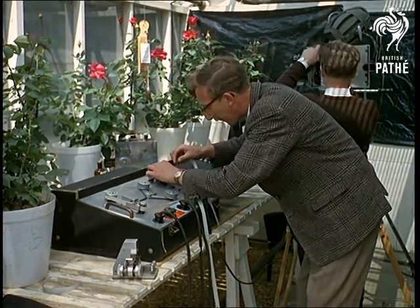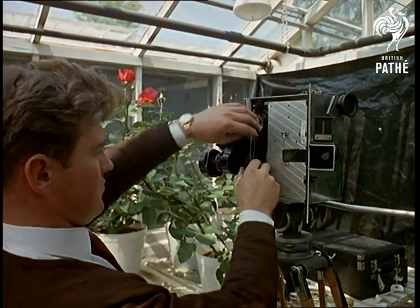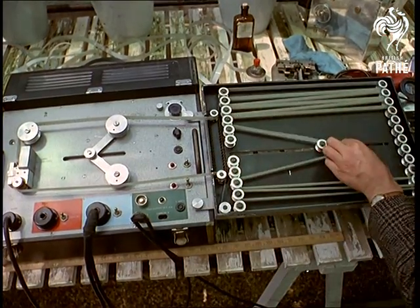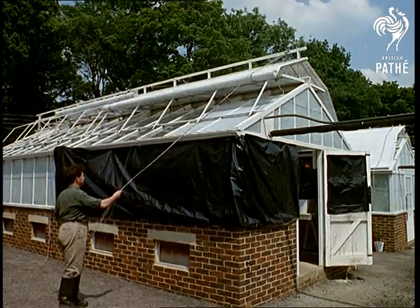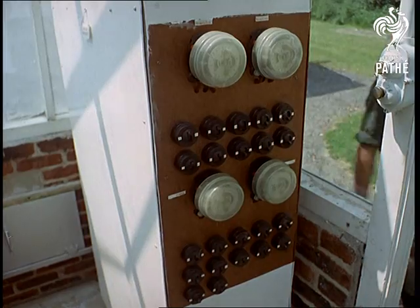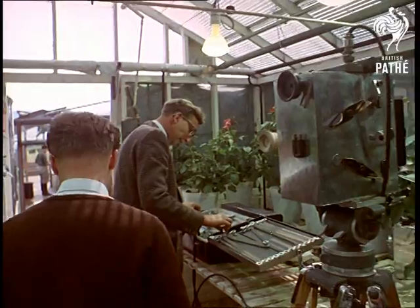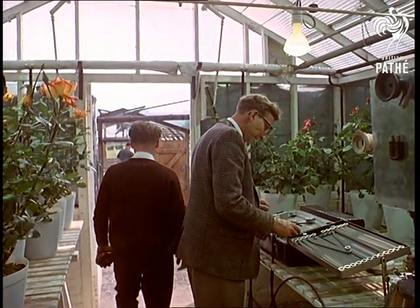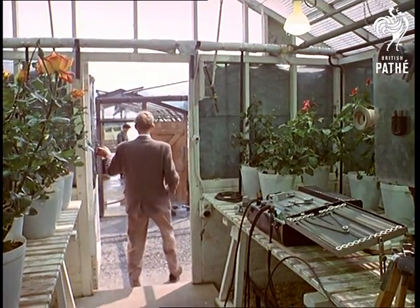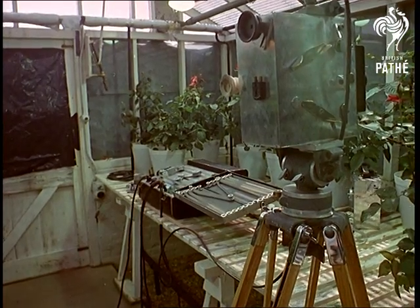When the tape has been zigzagged through the machine and the camera loaded, there's no need for film experts Ken Rodwell and Bill Prowse to be right on the spot. They even shut out the sunlight from this greenhouse because the ultraviolet lamps do the job more efficiently. Here you actually turn your back on the camera with complete confidence. Once the operation has been started, it will work reliably for days.